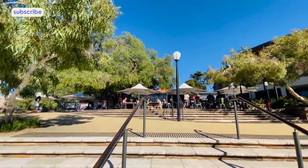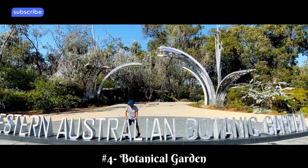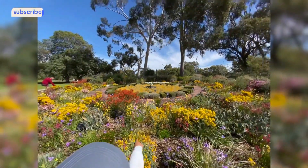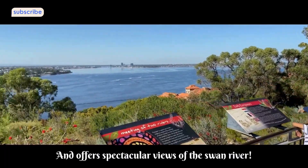The best part is that all these activities come free of charge, making them some of the top things to do in Perth. Moreover, from this point, it is convenient to access other renowned attractions in Perth.